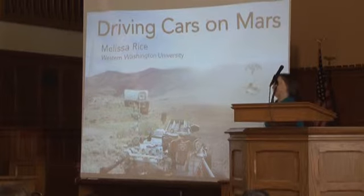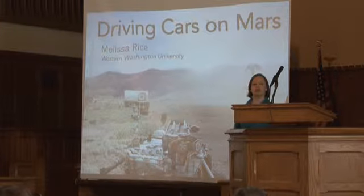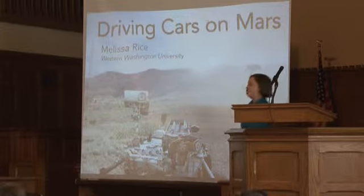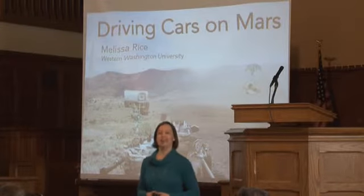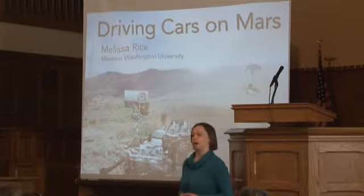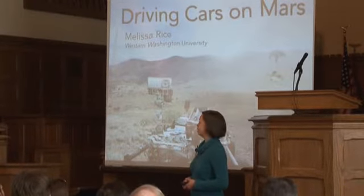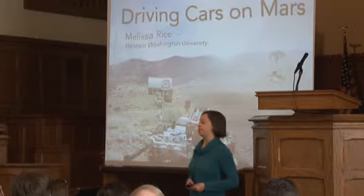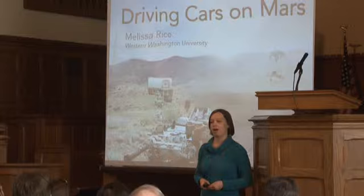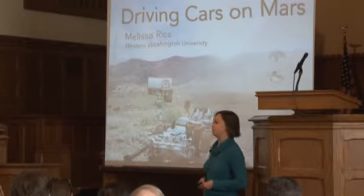What I want to talk to you about today is my work with the Mars rover program at NASA. I have been part of this program since I was a graduate student. I cut my teeth on the Mars exploration rovers at Cornell University, and since then I've been working on the Curiosity rover, which will be the focus of my talk today. I'm also just now getting started thinking about NASA's next rover going to Mars in the year 2020.